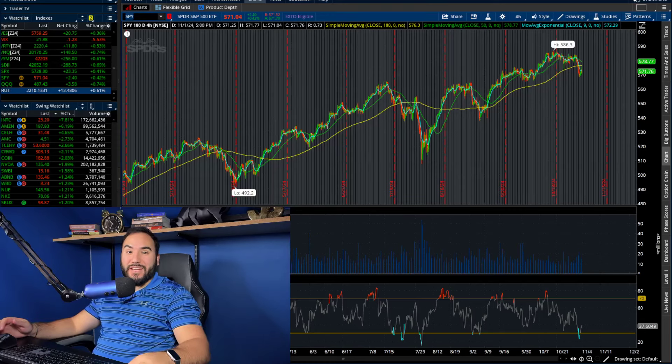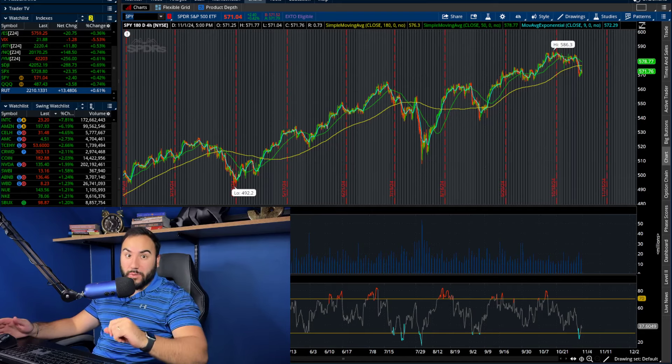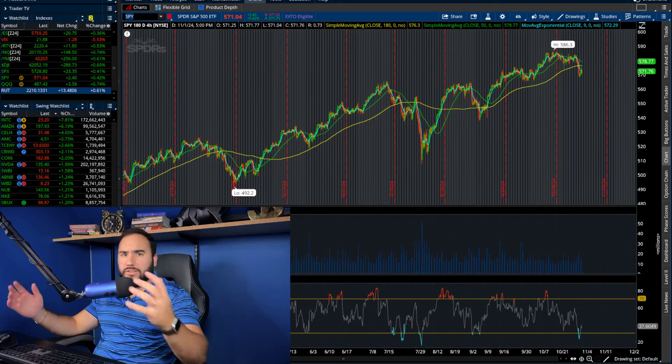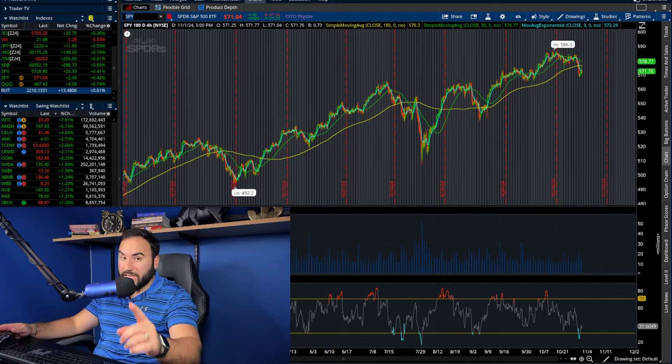Alrighty guys, you saw the title. We have five high short interest stocks to break down today, all of which could be squeezing in the short term. So we have a lot to cover — the charts, my thoughts, what I'm looking to do.